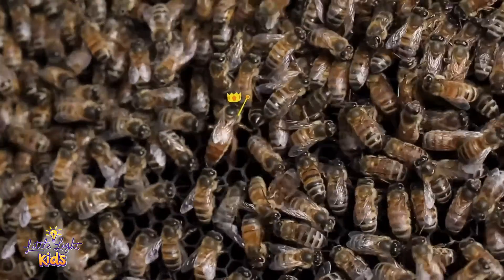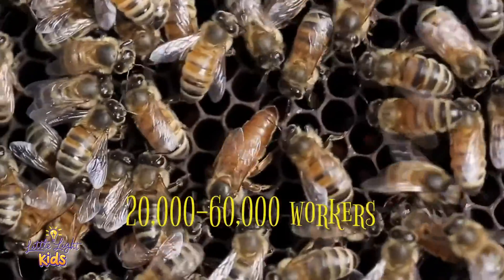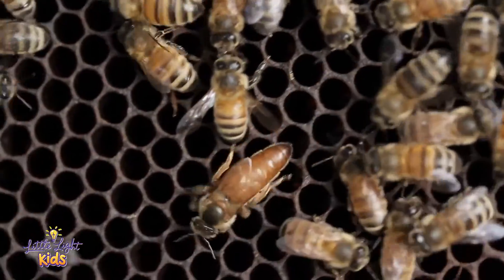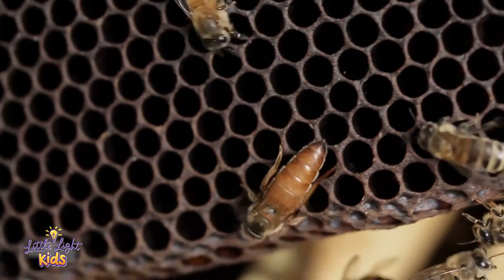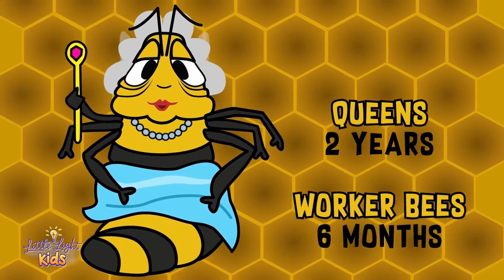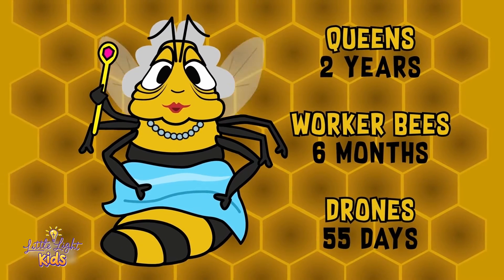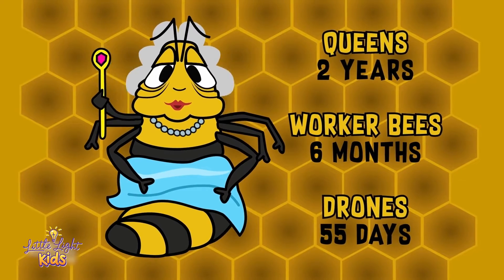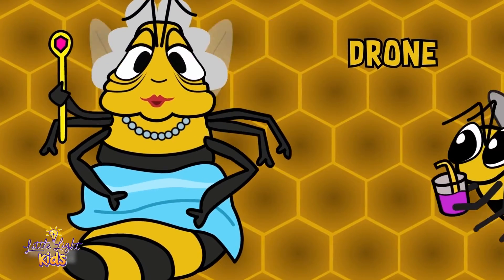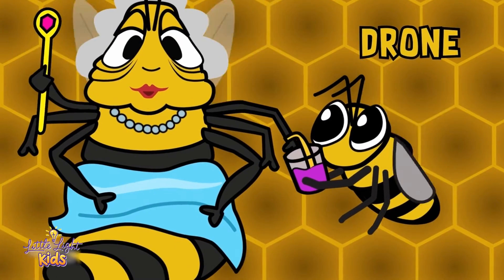Each honeybee colony is led by a queen that rules over the 20,000 to 60,000 female workers and hundreds of additional male drones in the hive. The queen is easily recognized as she is twice as long as the worker bee. She also lives for at least 2 years, if not more, whereas worker bees can live up to 6 months, but only if they are raised in the autumn. Male bees, called drones, only live for 55 days on average. Drones don't do any work — their only job is to take care of the queen, and just a few of them are selected for this job.